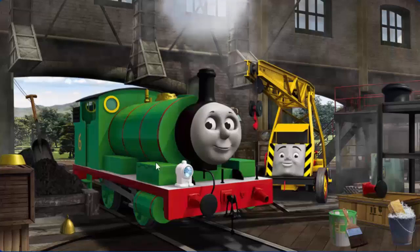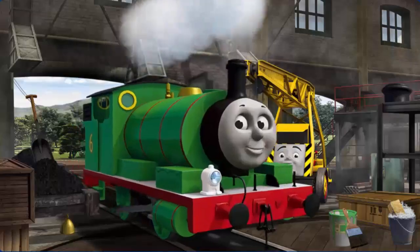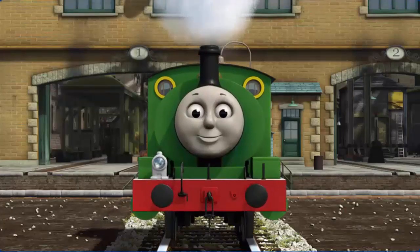Percy's dome is broken and his paint is scratched and his buffer is broken. Great job, but there's still more to do. That's right! Percy is ready to be really useful again.